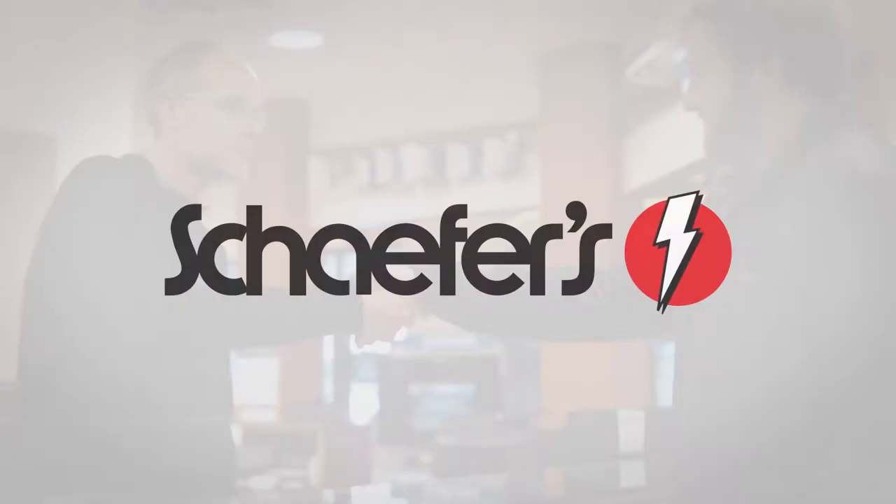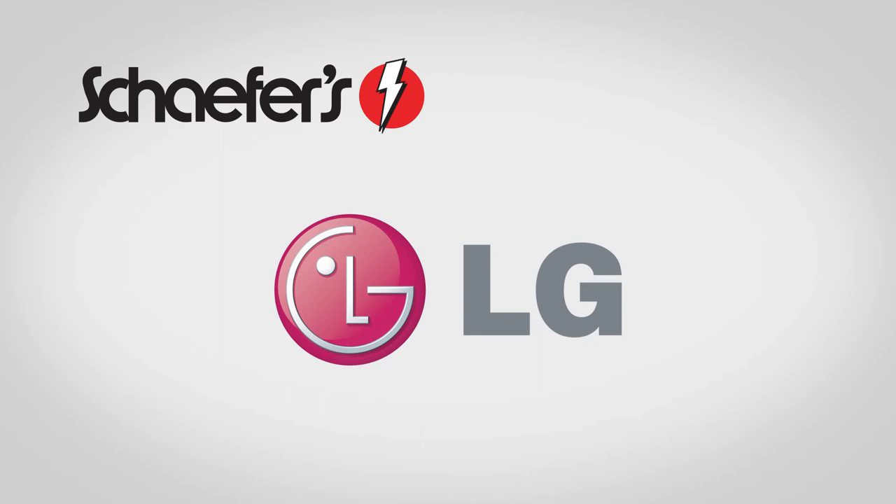Let Schaefer's experts help you find the perfect LG TV for your home. Our state-of-the-art showroom is stocked with the latest LG TV technology, including the latest 4K and OLED models for the best in picture performance.